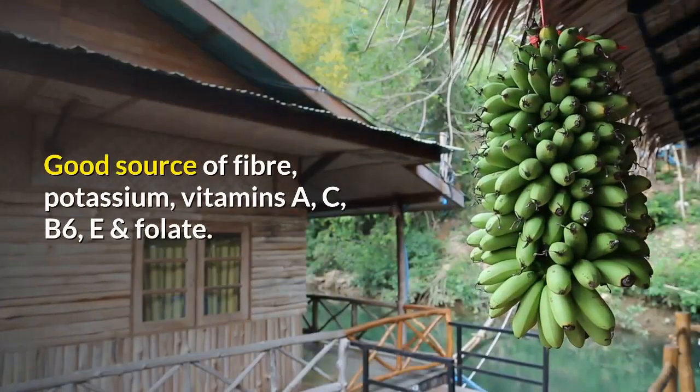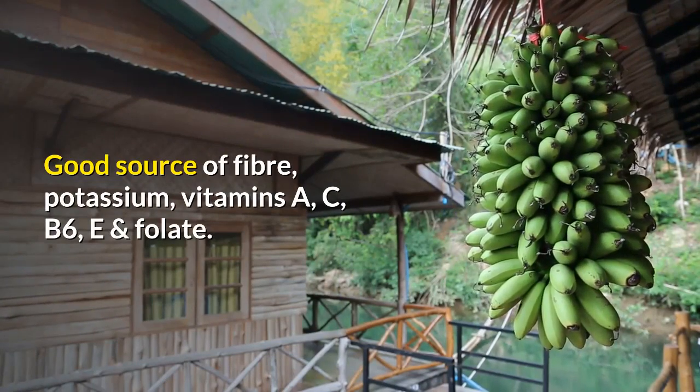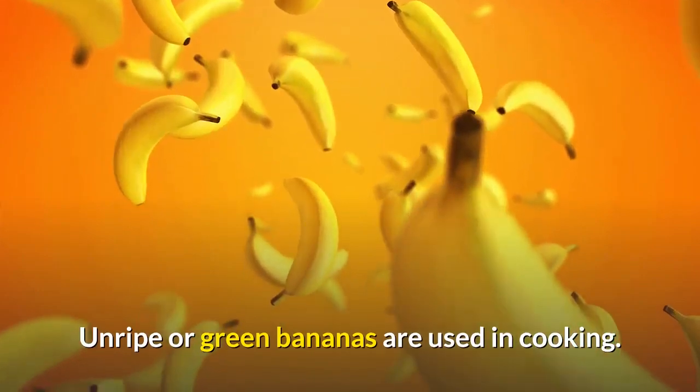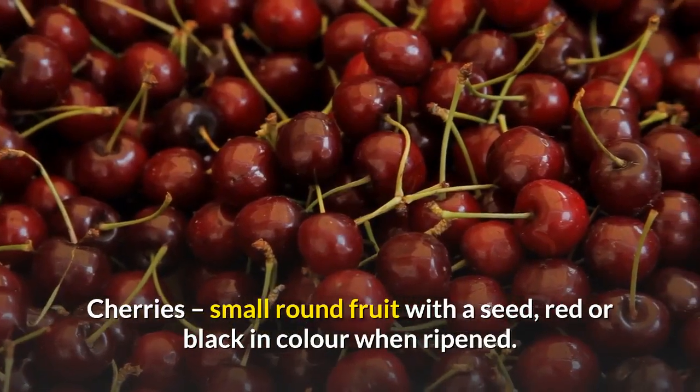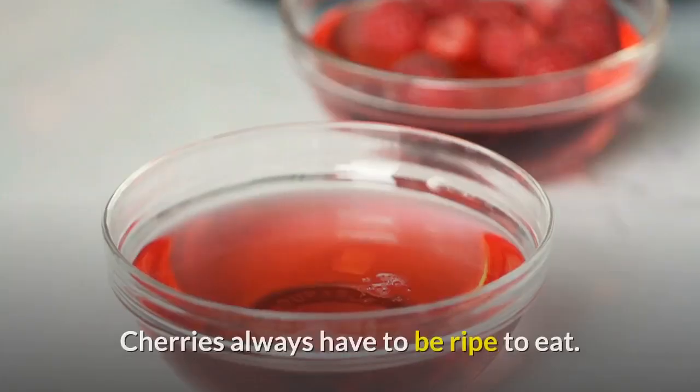Bananas: a long, thick-skinned fruit, yellow in color when ripe. They are a good source of fiber, potassium, and vitamins A, C, B6, E, and folate. Unripe or green bananas are used in cooking.